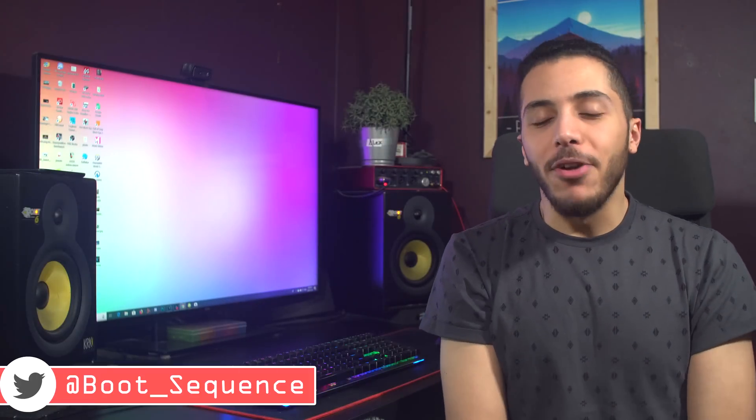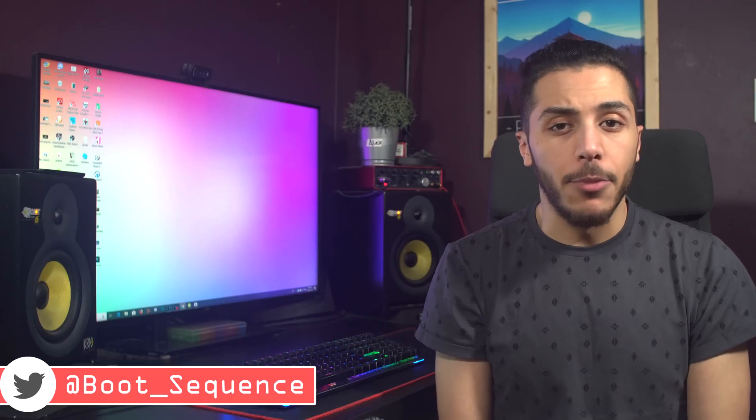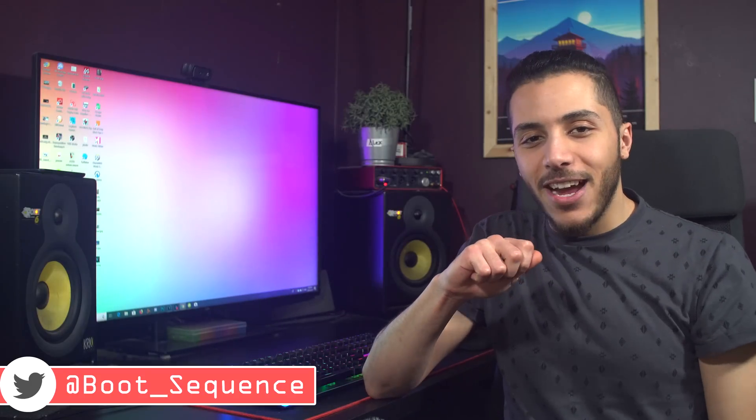Anyways guys, that is pretty much it for today. There is so much to talk about during CES, especially with the AMD event tomorrow. I thought I'd try to make a few extra videos to keep you guys in the loop on some of the stuff I really liked. As always, you can click right here to see the latest video, right here to subscribe to the channel — it would be greatly appreciated. Stay frosty, and I'll see you guys tomorrow.